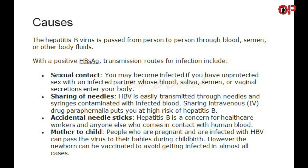Mother to child — people who are pregnant and infected with HBV can pass the virus to their babies during childbirth. However, the newborn can be vaccinated to avoid getting infected in almost all cases.